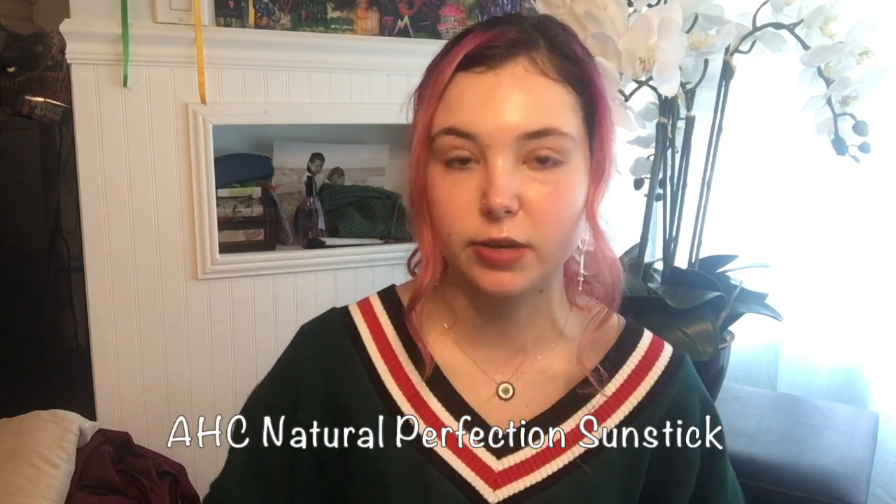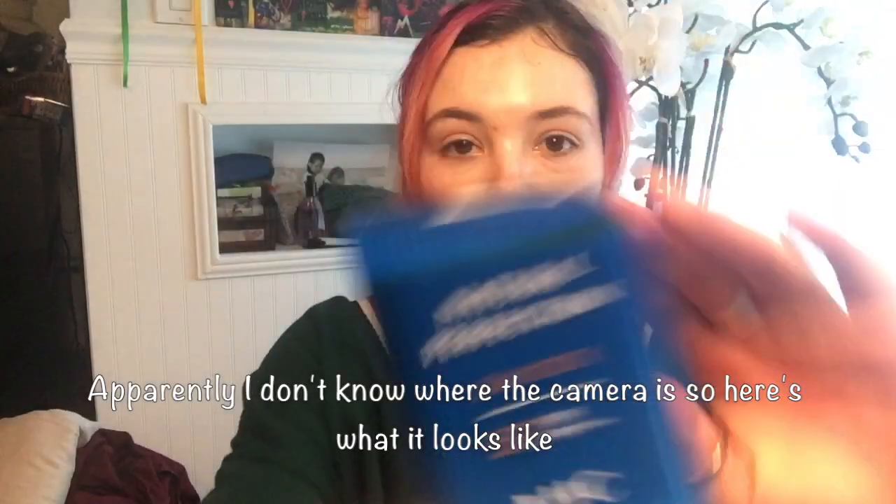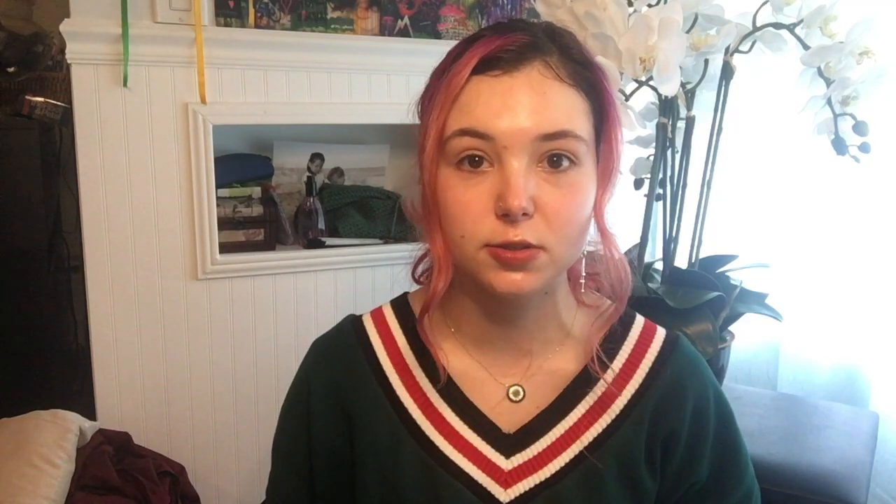The first one I have here today is the Natural Perfection Sunstick from AHC. This was the first sunstick I was introduced to. There's a channel I watch on YouTube — her name is Eunice, but her channel is EuniAni. She recommended this product, and I got it because I really trust her. She's helped me learn so much about skincare and has such an honest and great personality.